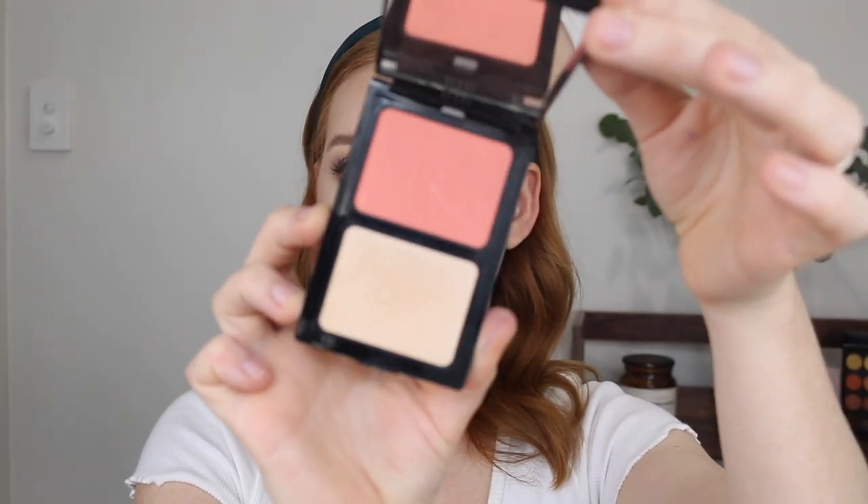Next I have the Designer Brands Brilliant Skin Blush and Illuminator Duo in shade Rosy Glow. Testing this out again it was nice — the blush is a really nice shade, works well for me, blends easily. The highlighter is the same deal. It's a good product but I don't need it in my collection, so I'm going to pass it on because I think someone else could get better use out of it — I do have so many other blush and highlighter options.